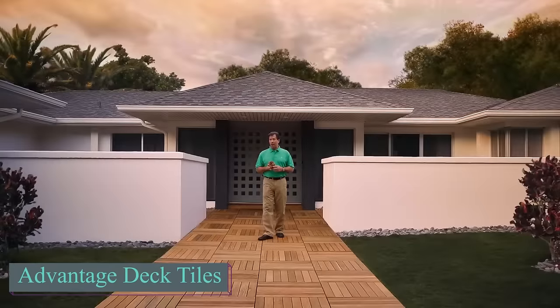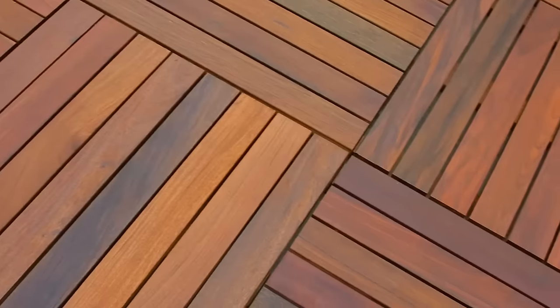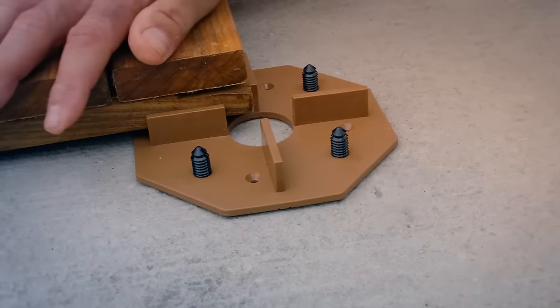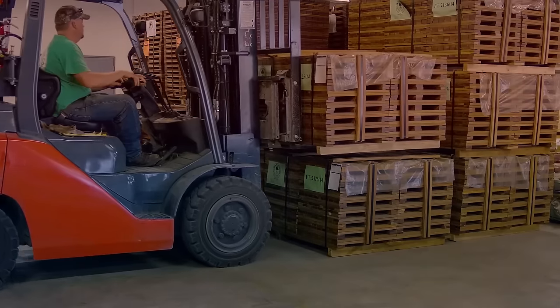Inside Exotic Wood Tiles, Advantage Deck Tiles are touted as perfect for DIY projects, promising to quickly transform any area. If you're thinking of sprucing up your old concrete walkway, Brazil natural wood tiles could be the answer. However, they come at a cost, with a single 50 cm square tile made from exotic garapa wood priced at $19.